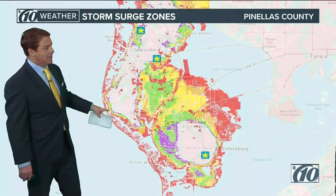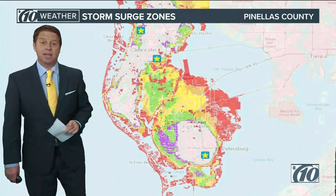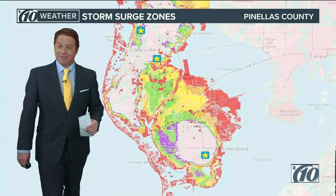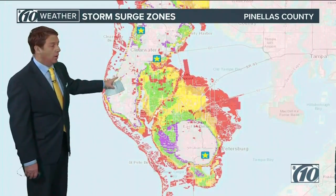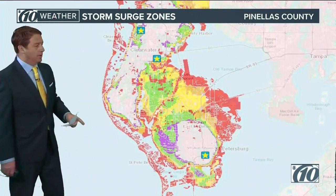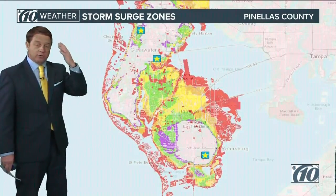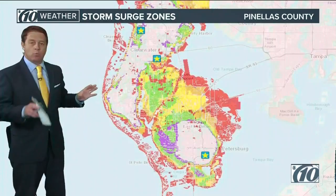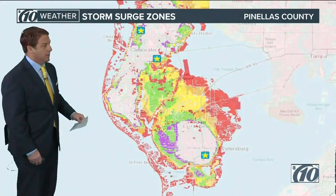This is the reason, guys — all that red right there — that evacuations were issued early. Pinellas County issued evacuations for Level A the other day and we were like, whoa. Well, it takes time to get that many people off of the peninsula. Go across the Howard Franklin on a regular day — the Gandy Bridge, the Courtney Campbell — much less when people are a little freaked out. They're worried, they're trying to get everything together, they're not thinking straight. So they want to give you enough time to let that occur safely. That's why they made the call the other day.